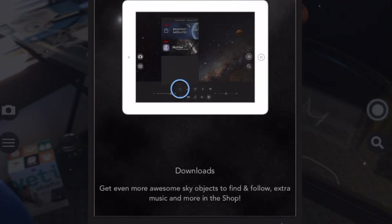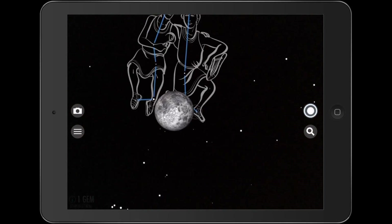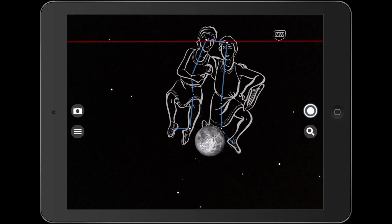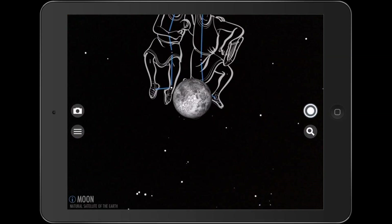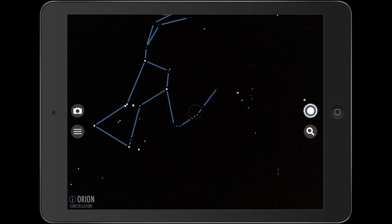SkyViewFree gives your students a chance to point their devices at the sky and let the app show them when and where the planets, the sun, and the moon will be at any time on any date. As they explore the sky in the app, 88 constellations fade in and out.